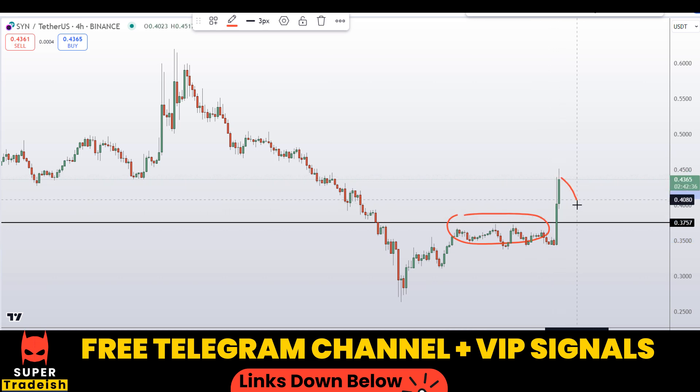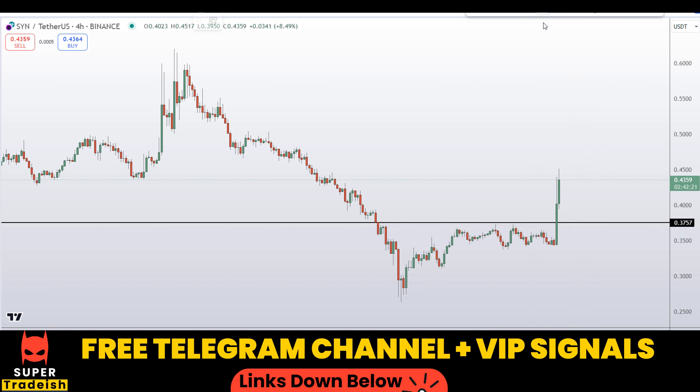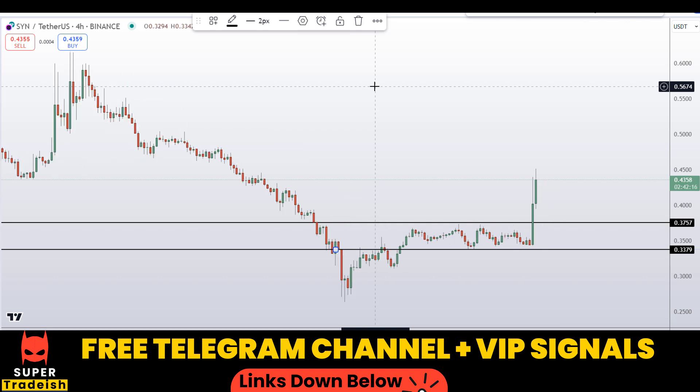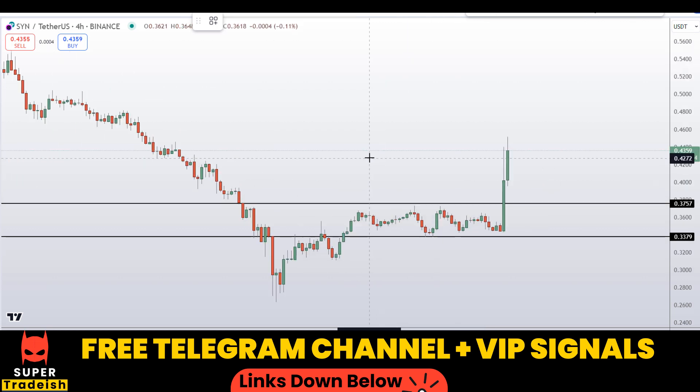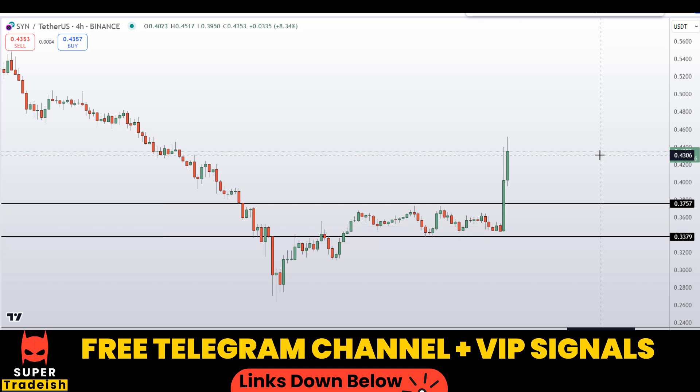If the price comes down to this level we might get a nice follow-through towards the upside, because previously it was a resistance that broke to the upside, and when the price retests it again we might see a bounce. Another level I'm interested in buying is around 0.3379 — a nice area of support and resistance. If the price comes down to that level, expect a bounce towards the upside. These are the two levels I'll be looking to buy.